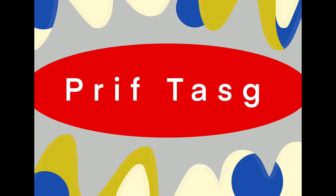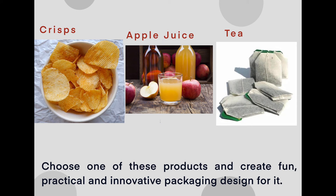This leads me on to your main task. Today I'd like you to design some packaging based on a product that you choose. I'm going to give you a list on the screen now — pause the video and have a look at that. Choose one of them and create some packaging design for me.